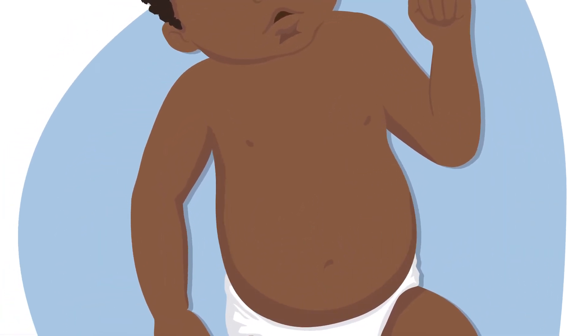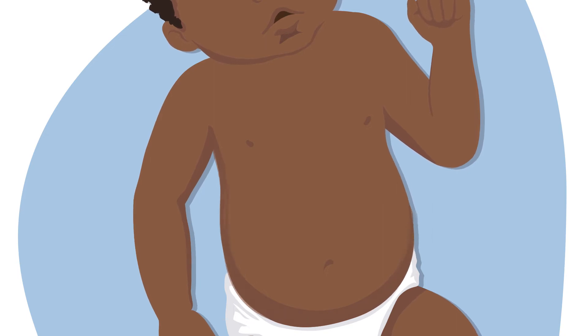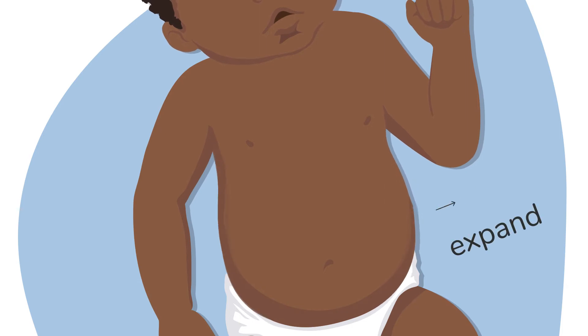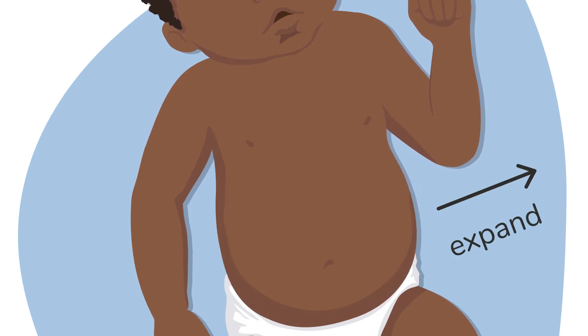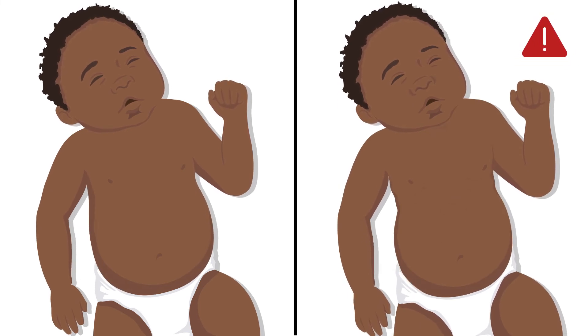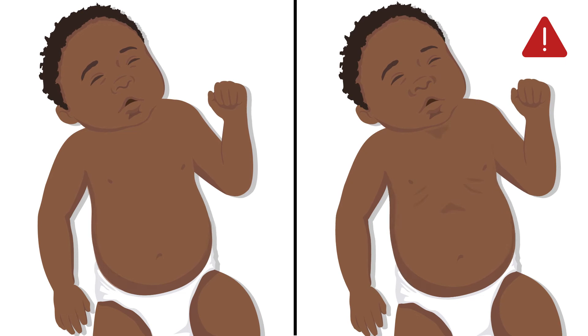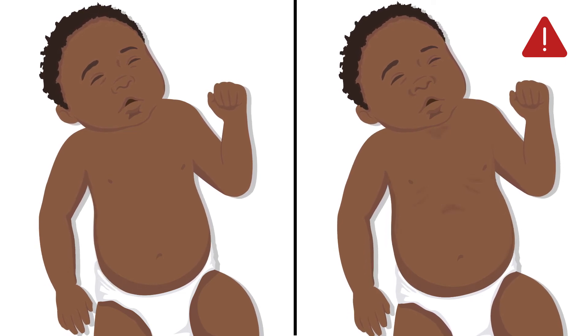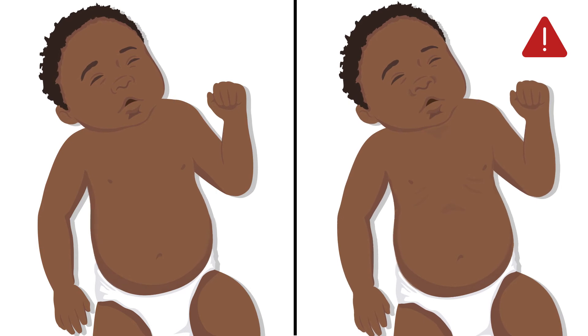Now watch the chest as the child breathes air in. When a healthy child breathes air in, the chest will slowly expand or get larger and move up. But if a child is having difficulty breathing, they will breathe quickly and work harder to get in enough air. You will see this as deep indents below, between, or above the ribs as extra muscles are used to pull air into the lungs.